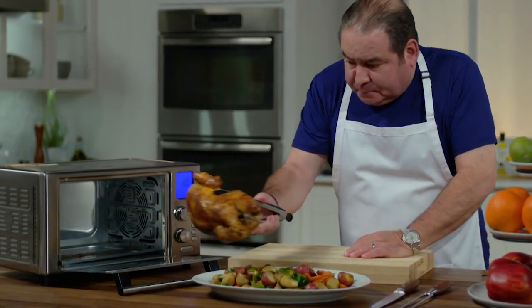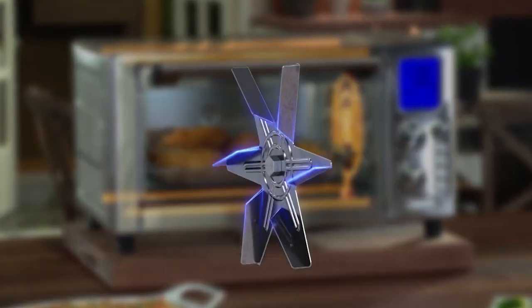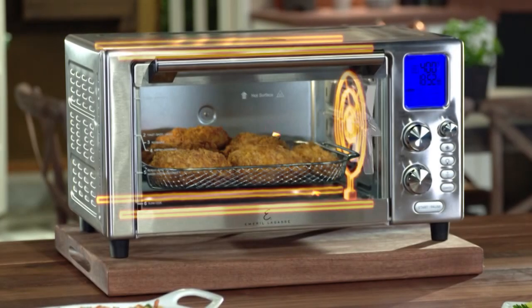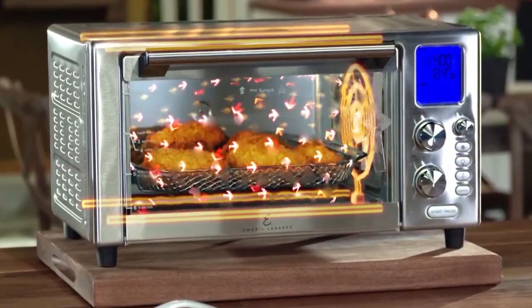Big, big, big! Trust me. The first time you work with a pro-grade appliance like this, you'll be hooked. The secret is the five heating elements and smart fan with turbo blades that are angled to distribute the heat evenly throughout the entire cooking surface.